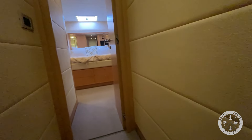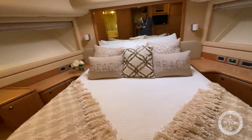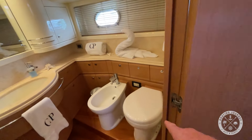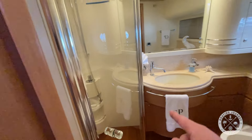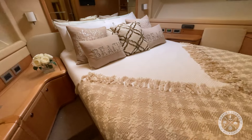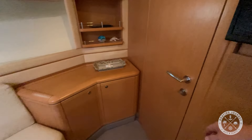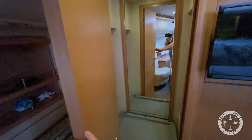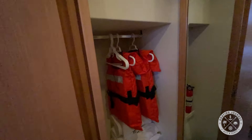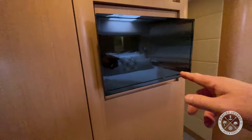Moving forward into the V-berth, we have a toilet, bidet, shower, sink, plenty of cabinetry, a large bed, seating area, plenty of storage throughout, a walk-in closet with shelves and storage, and a TV.